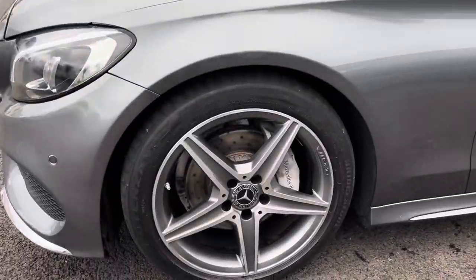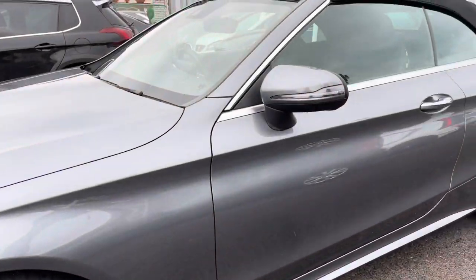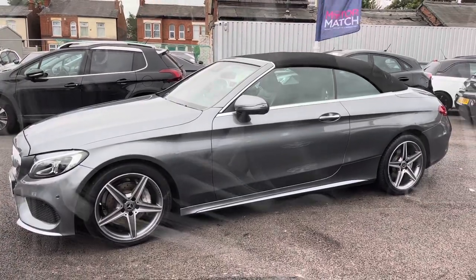Round to the side you have your 18 inch alloy wheels. You have the AMG branding on them as well. You have your indicator integrated into the door mirror there and you also have a black roof.